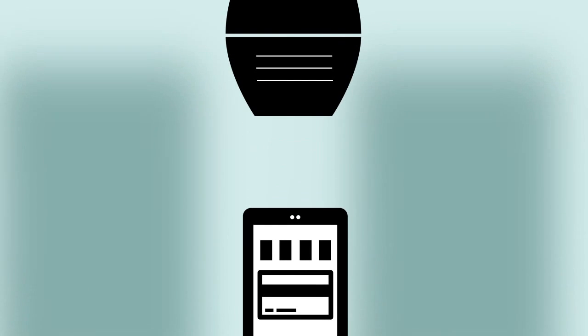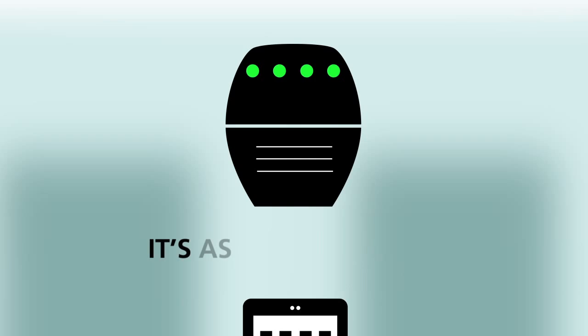Then hold your phone up to the cashier's contactless payment terminal. It's as simple as that.